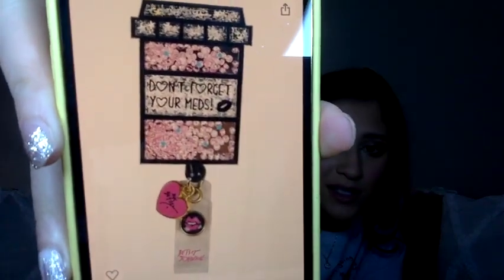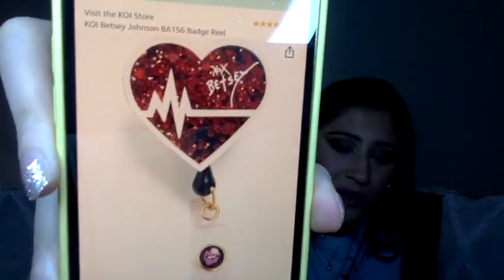Another thing to put on your lanyard is a badge buddy to hold your badge ID. My favorite ones — I think they're super cute — are by Betsy Johnson. You can find them on Amazon, they're about $15. This is the exact one I have. It says 'Don't forget to take your meds.' There are so many options. I got one for my preceptor during my senior year on a cardiac floor — it's just super cute. Everybody always asks me where I got my badge reel. So Betsy Johnson makes them, and I also found them at a nursing store at the mall.